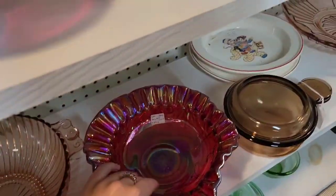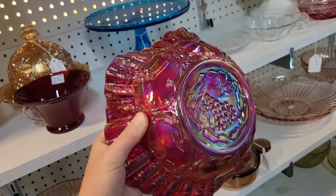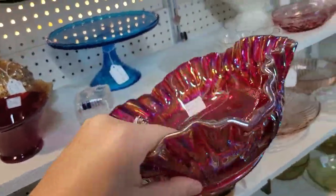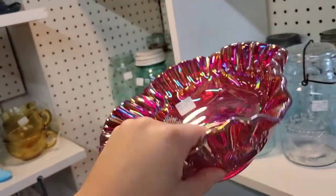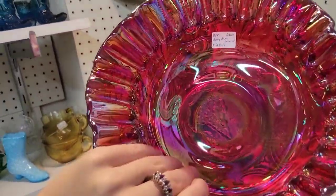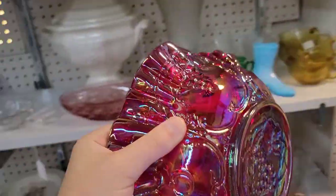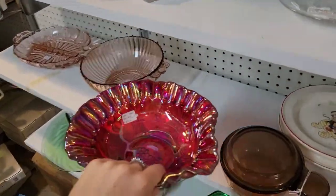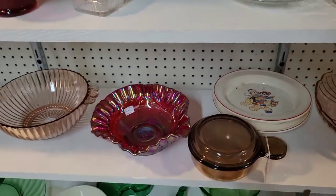Arguably the prettiest piece of carnival glass — look at that color. It has red glass. We'll take it over into the light. It is $28.50. Unfortunately I don't have any need for another serving bowl like this, but I love red carnival glass. It is so pretty.